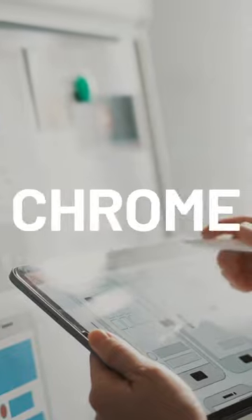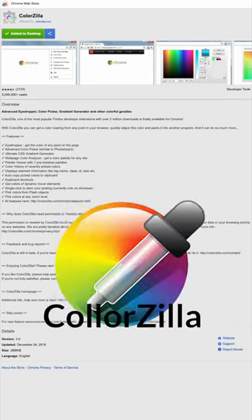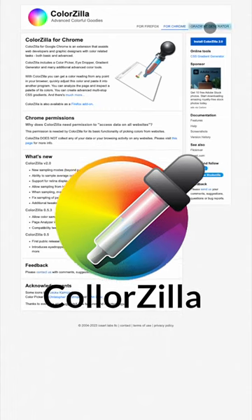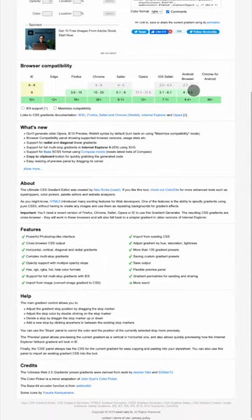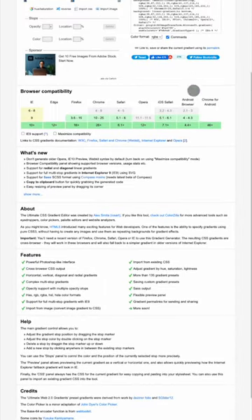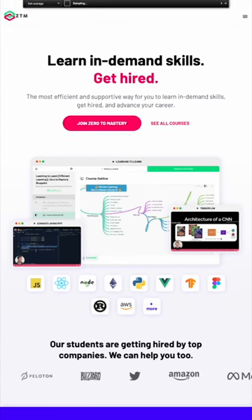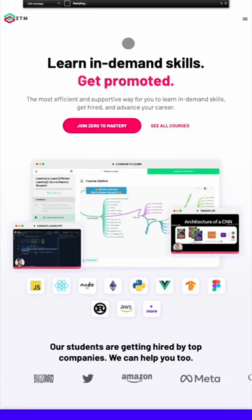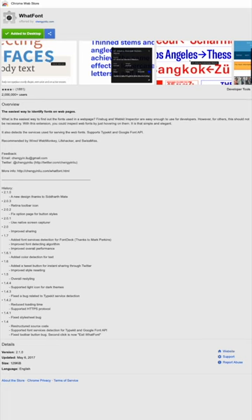Here are three of the best Chrome plugins you can use as a designer. Plugin number one is ColorZilla. This tool is one of the most useful and popular plugins on Chrome — it serves as an eyedropper, color picker, gradient generator, and so much more, all in one simple plugin. Anytime I see a color on a website that I like, I just click the eyedropper icon and it's stored to my clipboard. Easy as that.